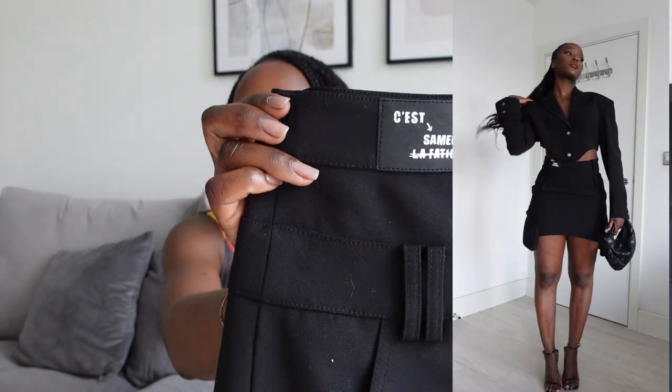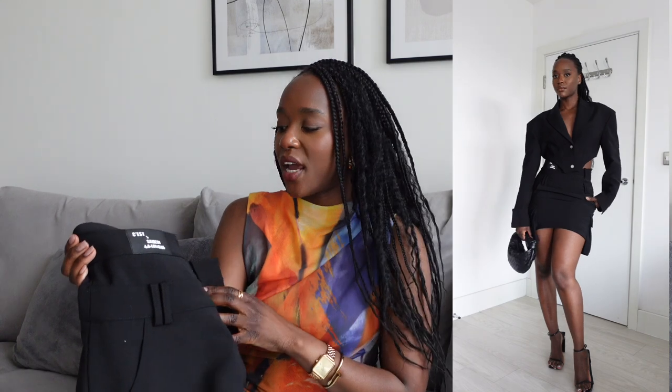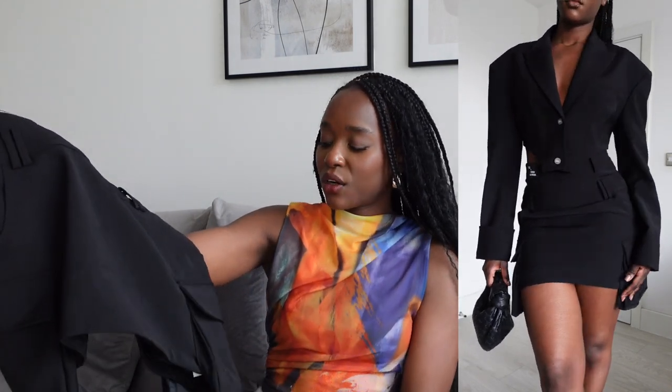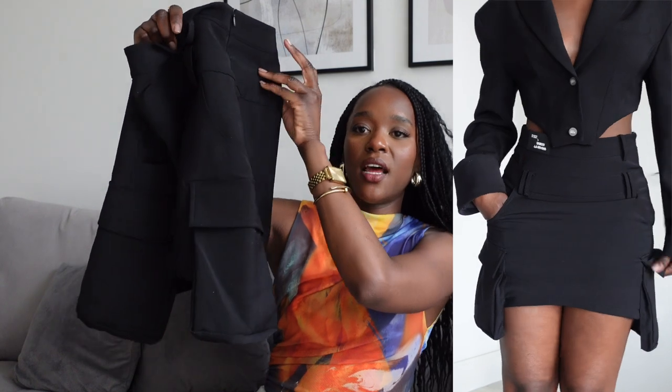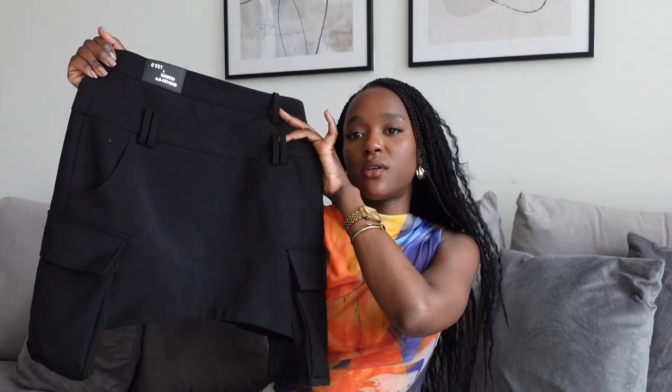The skirt also says 'Samadie' on the waistband — it's like giving me a graffiti vibe. I love the double waistband that gives it a contemporary look. This skirt was affordable and I love the side patch pockets, which add detail and make the hemline look more interesting than a straight hem.